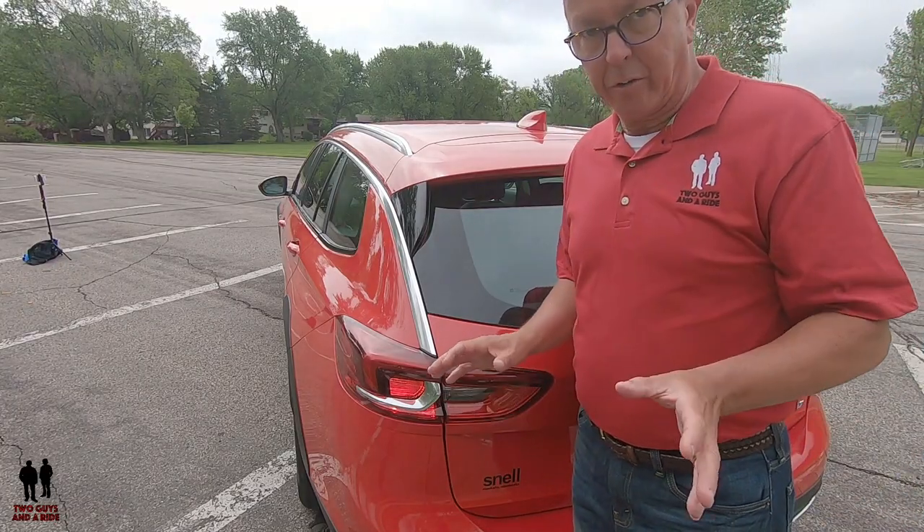We didn't do a zero-to-60 time, but just the general feel of it is certainly peppy enough to merge off on-ramps, pass, or get up to speed. Whatever the gauge they use for a passing maneuver, the brakes are certainly grippy enough for an easy panic stop as well. This isn't the end of our video — we're doing the drive at the beginning and then we'll do the walk-around and interior tour. We each pick our favorite thing of the vehicle.